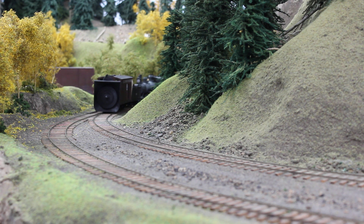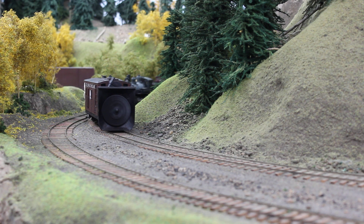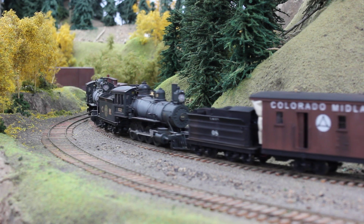This will be the first time for the year the snowplow has been out. Pushing the plow are two of the Baldwin consolidations that are brand new to the railroad, so all the crews need to be tested and trained on the new procedures for the engine and the snowplow.